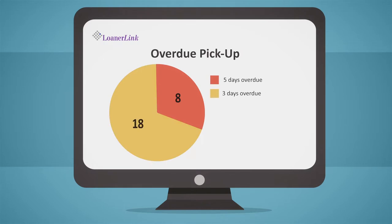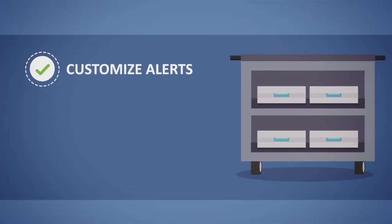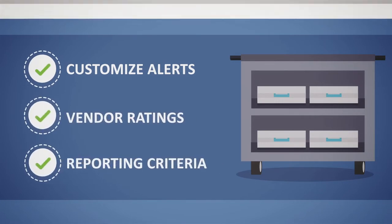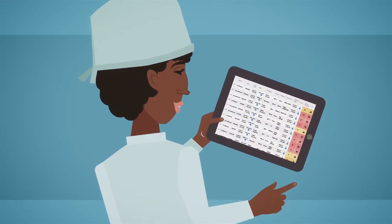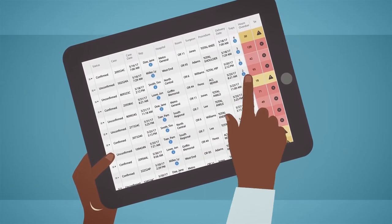Focused on the end user and your facility's needs, in just a few clicks you can customize alerts, vendor ratings, and reporting criteria. By utilizing the search bar and filter options, both hospital staff and vendors can easily sort and pinpoint individual orders in real time.